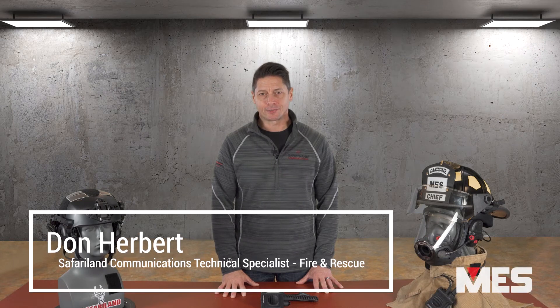I'm Don Herbert, a career firefighter and Safariland Communications technical specialist for the fire and rescue industry. I'm excited to introduce a new innovation from Safariland Communications Endeavor into the fire and rescue market: the Safariland Redline Fire Speaker Microphone.